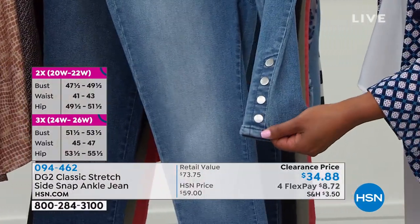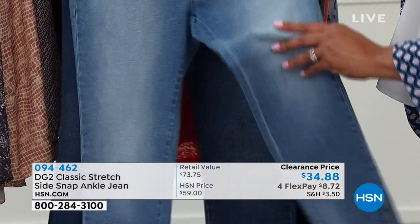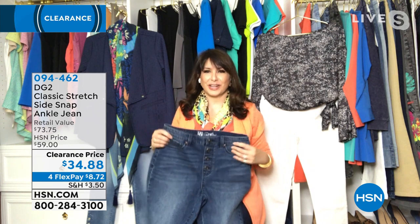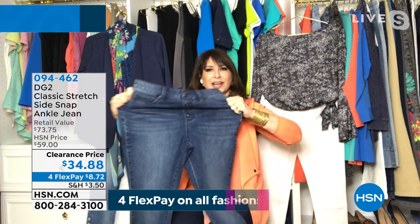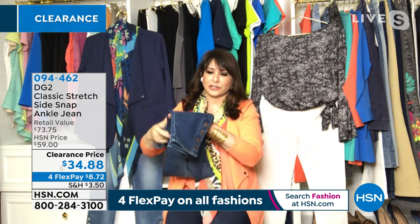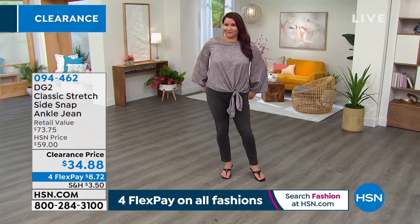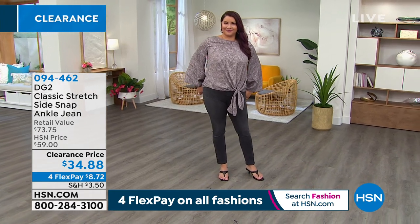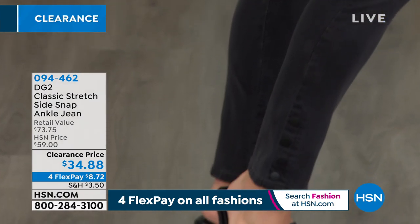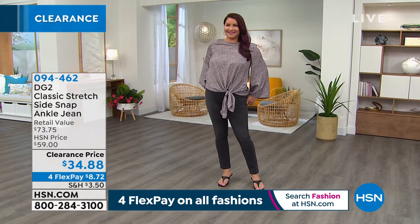If you're average height and want them a little longer, order tall — you'll have all the flexibility and possibilities. They're called ankle jeans, but the inseam is 25, 27, or 29 inches, so just decide how you want to wear them. They're adorable — you don't need to be skinny to wear a skinny silhouette, and it's never going to be out of style. The ankle is the slimmest part of your body, so show it off.